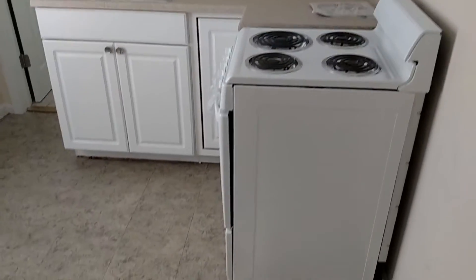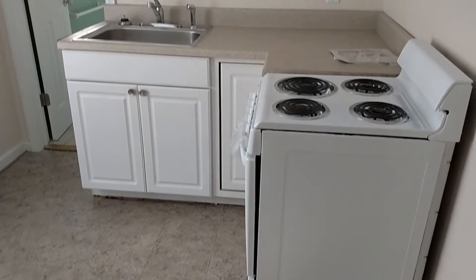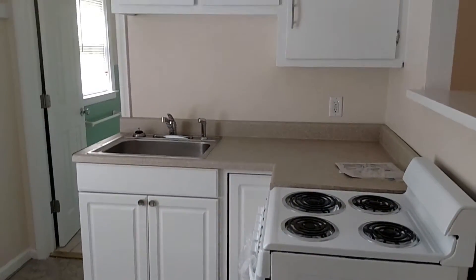So we'll move into the kitchen. You have your refrigerator, your stove, and the nice new countertops and cabinets.